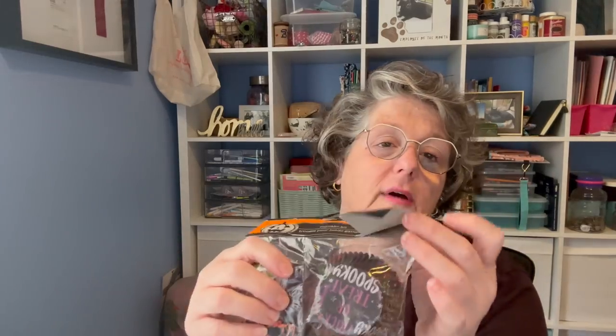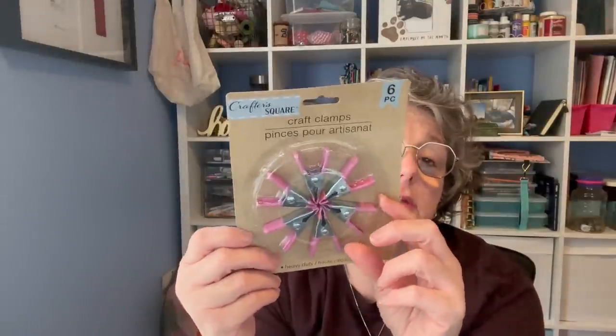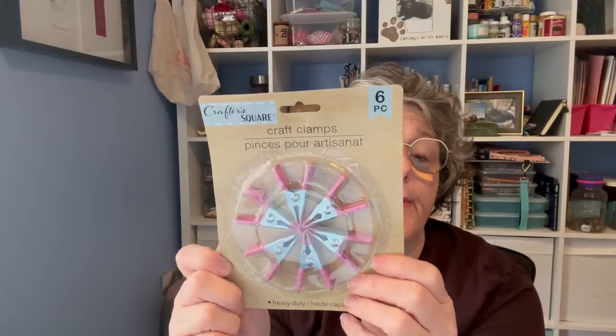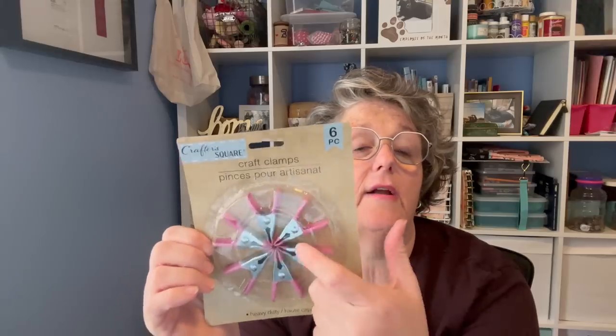We're having a little Halloween get-together at work on Halloween, so I'll make some cupcakes. I got a 24-pack with little picks and cupcake liners. For my craft section, I picked up one more of these silicone-coated clamps — they're great. I use them a lot in crafting for everything and anything, so I grabbed another six-pack.